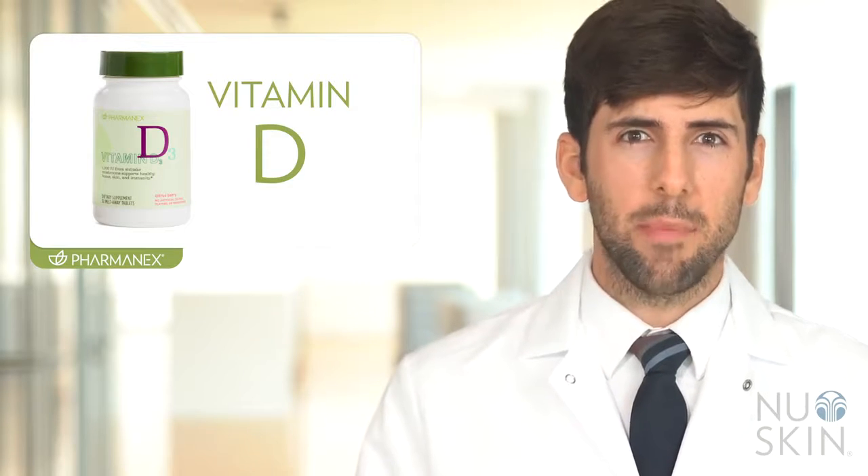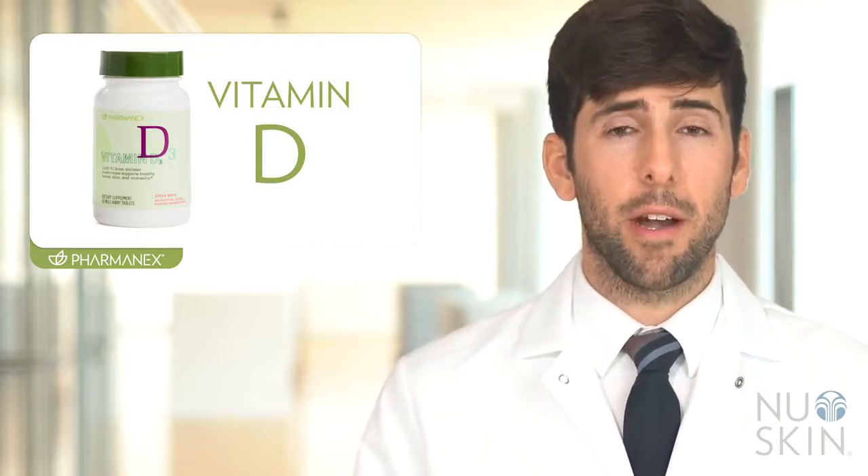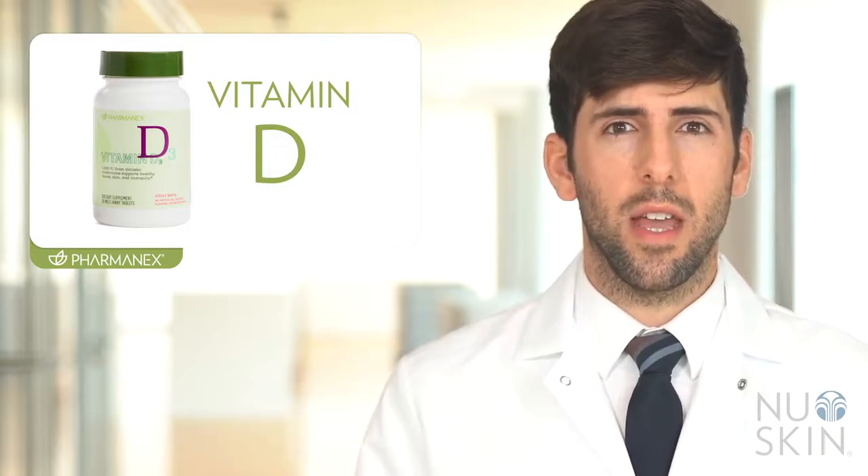Vitamin D is unique because it is a vitamin that can be made by our body from being exposed to sunlight. The body is theoretically able to get most of the vitamin D it needs by converting sunlight into vitamin D. But for many of us, we still don't get enough. In fact, over 90% of the adult population in the United States does not meet the daily dietary requirement for vitamin D.